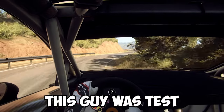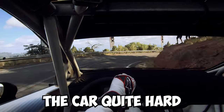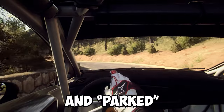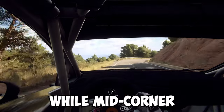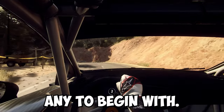This guy was test driving a Ferrari California in Maranello. For most of the video, he was driving the car quite hard and aggressively for a test drive, until he lost control and parked the car into a wall. I have no clue why he would accelerate so hard while mid-corner, but it looks like he ran out of skill, if he had any to begin with.